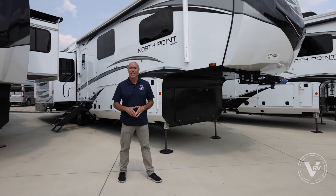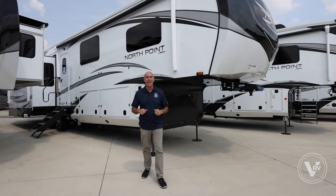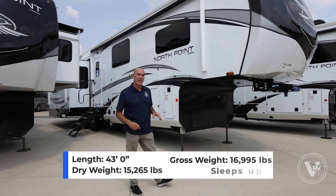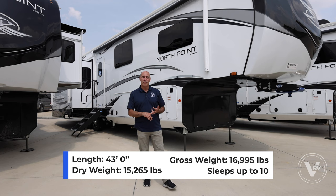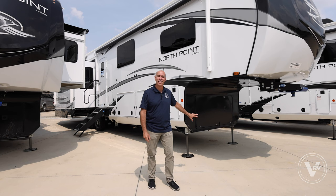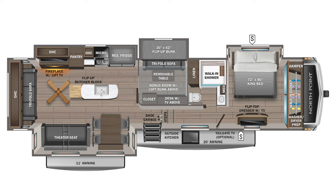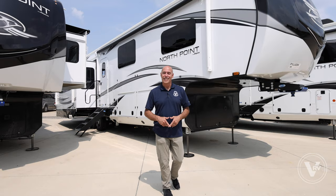Hey guys, it's Mike Drudge coming to you from the VRV family of companies here at Vaught RV in Fort Worth, Texas. Sometimes the reviews I get to do are pretty easy and really fun, like this one today, which is by all measures the most popular North Point model that Jayco makes. It's a 377 RLBH — right at 43 feet long, around 15,200 pounds dry weight. This is the 2023 North Point 377 RLBH in Modern Farmhouse, the most popular interior color. Let's have a look.